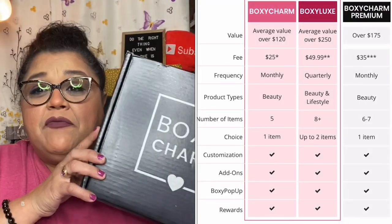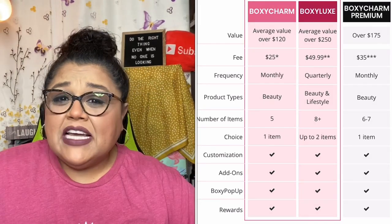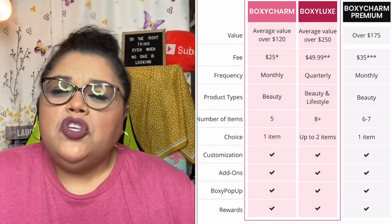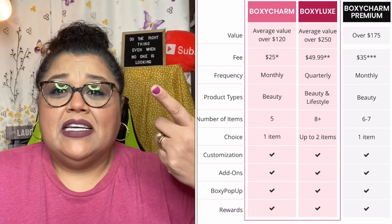BoxyCharm is a beauty subscription box that arrives to your door. They have three different subscriptions — this one is $35 a month. It's beauty-related, full-size items, usually six to seven items, and you do get to customize one of them. Today I have the August Premium box.